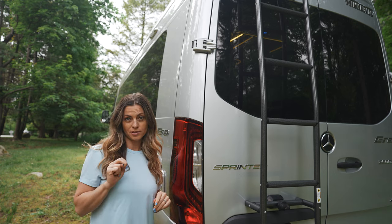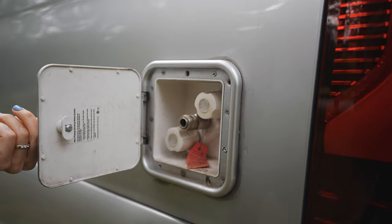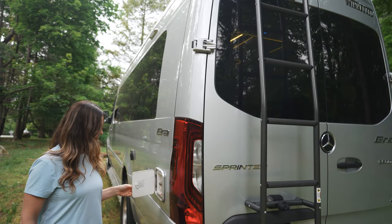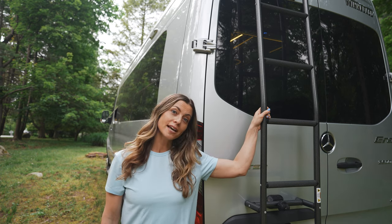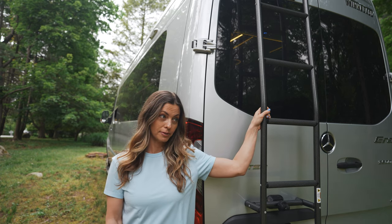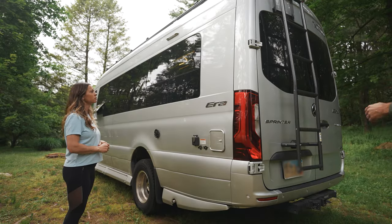There are two cool things back here: one, there's an outdoor shower with a hookup right here for the hose. And two, there is a ladder where you can get up onto the roof.